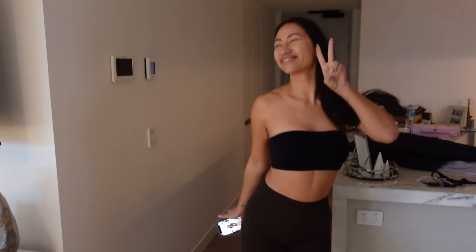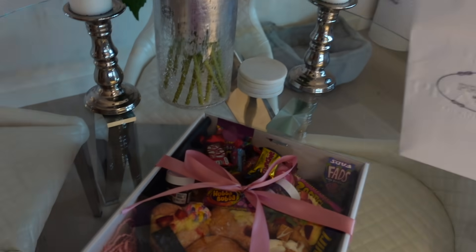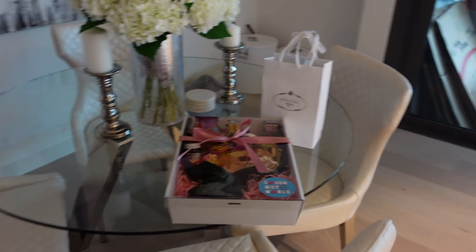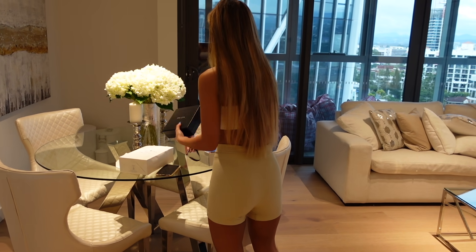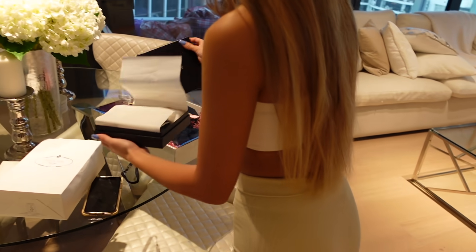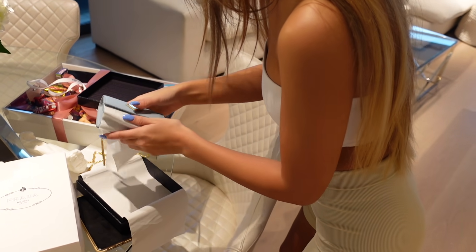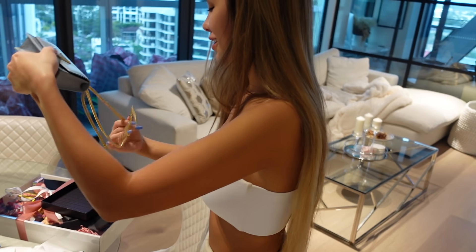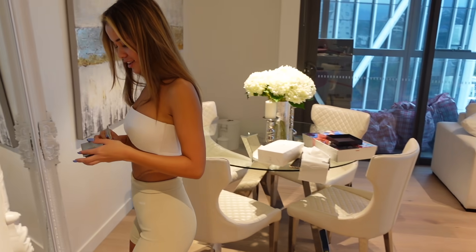Anyways, back onto my birthday vlog! Look what Kiana got me for my birthday. She got me donuts and I have no idea what this is — oh my God, I need to get a photo of this on my Instagram. I can't deal with how cute this is. Thank you so much! Morning, guys.